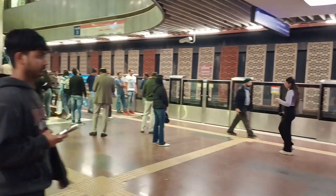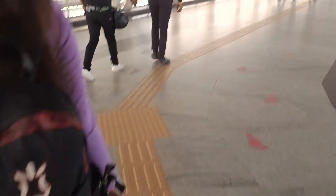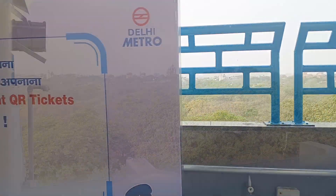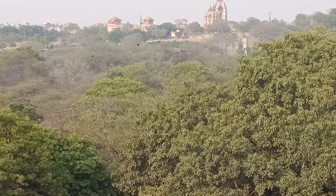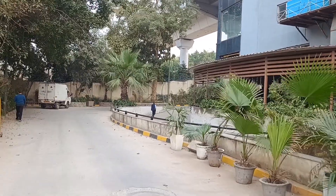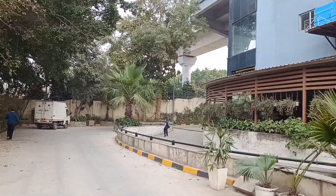Hey everyone, so today I am back with a new vlog. Today I am going to ISKCON Temple, Delhi. For that I took the Pink Line metro, and from Lajpat Nagar we need to take the Violet Line to change the metro station. I took the Violet Line and the nearest metro station was Nehru Place.